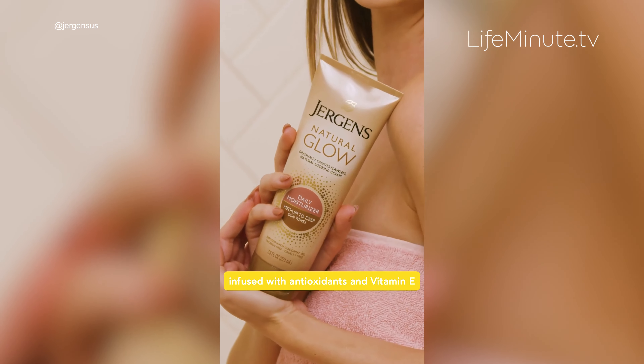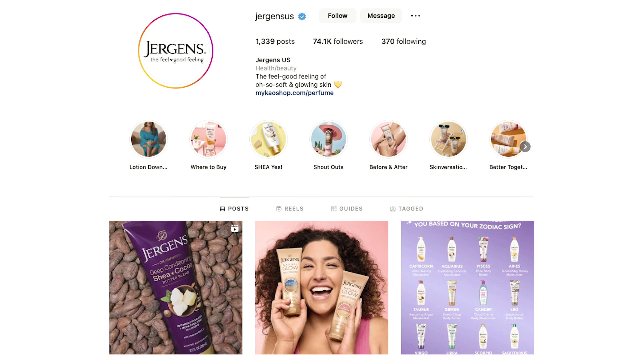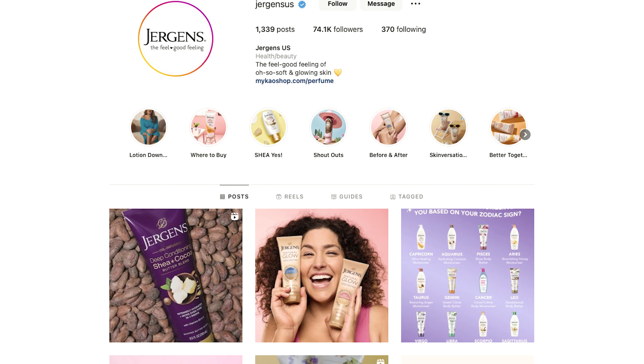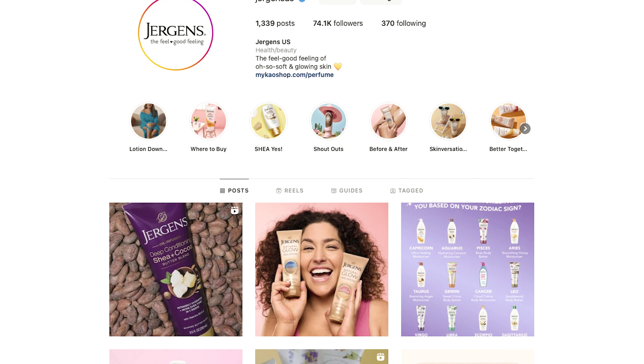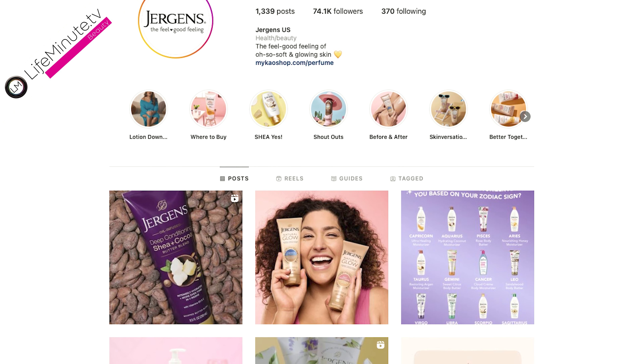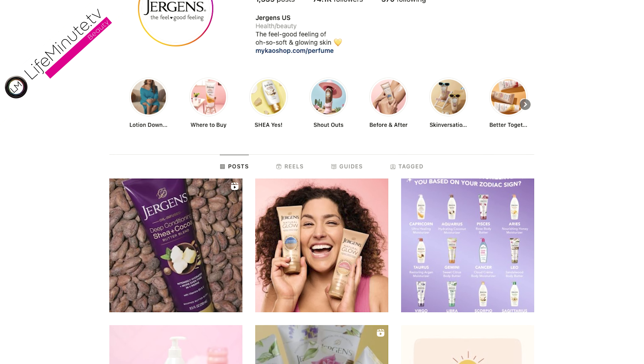And that is not all. Juergens skincare is also giving five lucky fans the chance to win a glow kit, which includes the Juergens Natural Glow Collection and a $150 Somersault Swimmer gift card so that you can show off your glow. It's super easy to enter — just go to Instagram at JuergensUS.